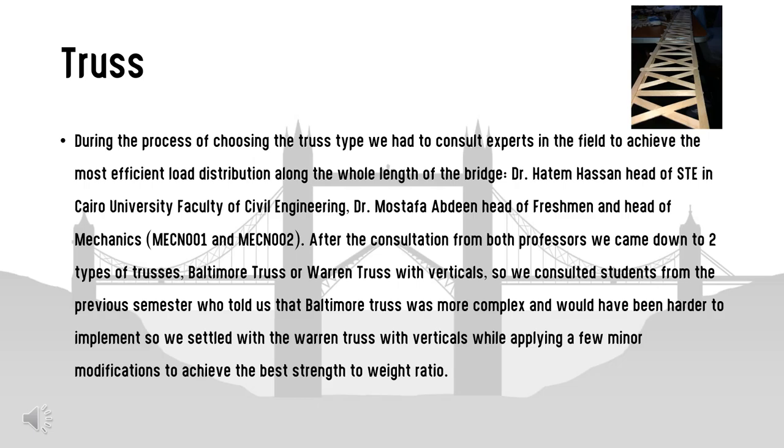During the process of choosing the truss type, we consulted experts to achieve the most efficient load distribution along the bridge. We consulted Dr. Hatem Hassan, head of STE in Kyrie University Faculty of Civil Engineering, and Dr. Mustafa Abdin, head of the Freshman and Mechanics Department. After consultation, we narrowed it down to two truss types: Baltimore truss or Warren truss with verticals. Students from the previous semester advised that Baltimore truss was more complex, so we settled on the Warren truss with verticals with minor modifications to achieve the best strength-to-weight ratio.